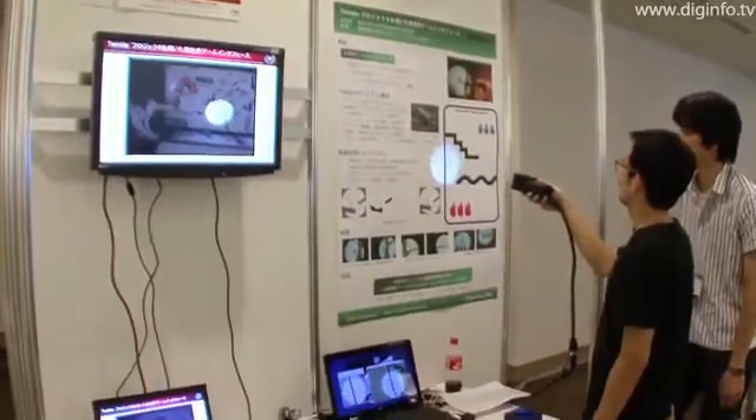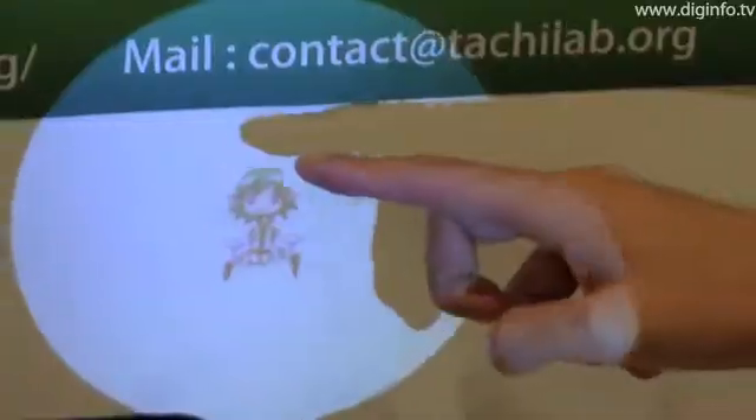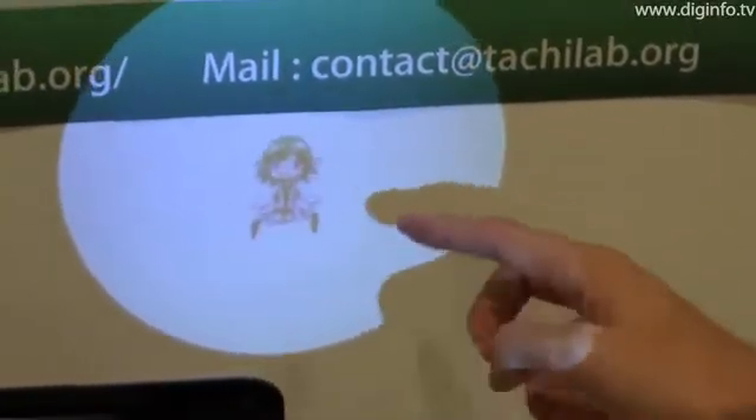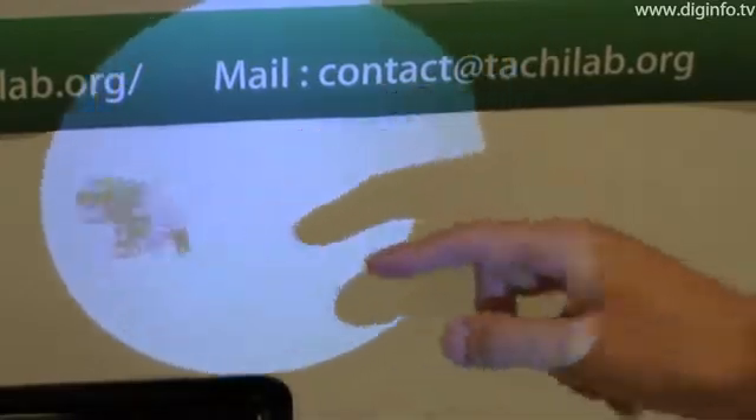Twinkle, developed by a research group from the University of Tokyo and Keio University, is an AR interface which uses a compact projector to interact with physical surfaces.